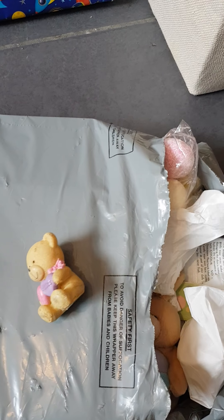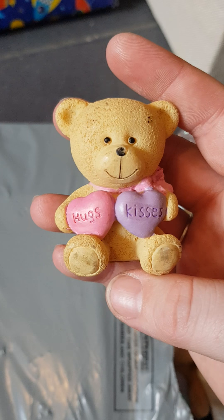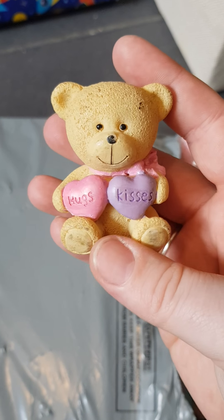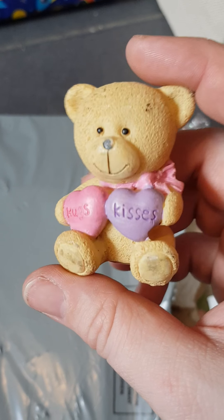So the first thing is this little teddy bear and it says 'Hugs and Kisses,' and that is gorgeous. It'll definitely be going in my glass cabinet because she knows teddy bears and butterflies and feathers mean a hell of a lot to me, so thank you for that one, Jade.